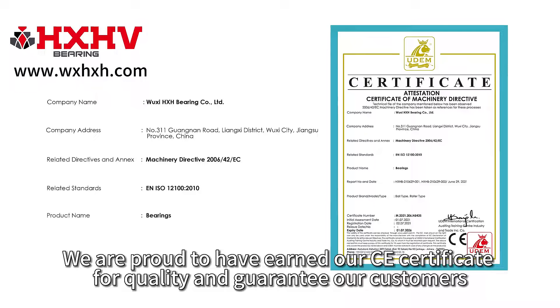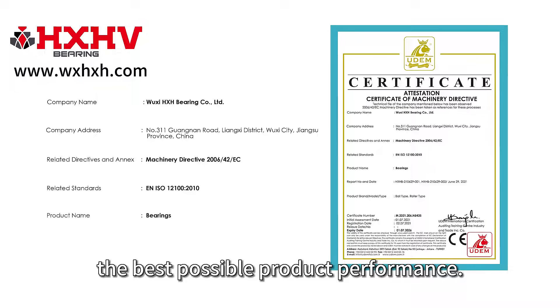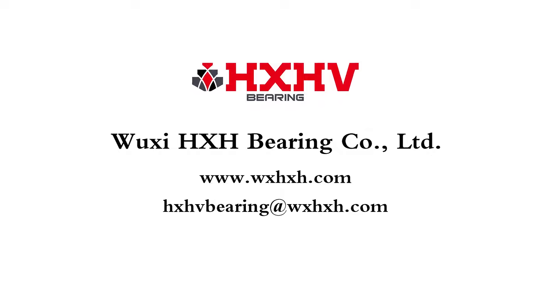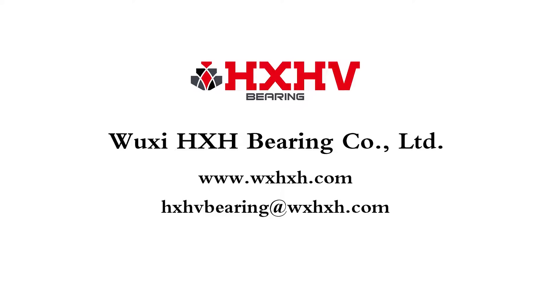We are proud to have earned our CE certificate for quality and guarantee our customers the best possible product performance. Please feel free to contact us for price and catalog. Thanks for watching.